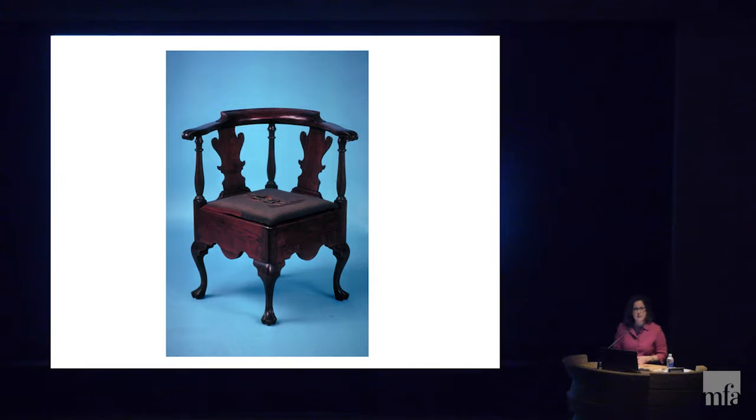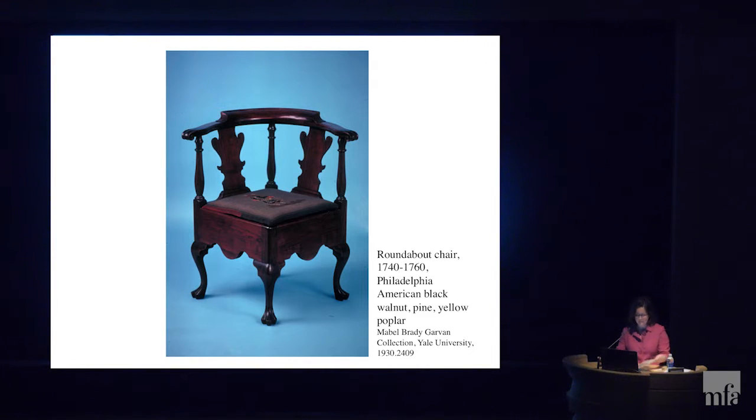I chose this chair since it was sort of funny looking and different from most chairs I'd seen before. I also liked its name — it's called a roundabout chair. Who used it? I wanted to find out. This is all the information I was given: the name, the date, the location made, the materials, and the credit line showing how it came into the Yale collection. I was warned, however, not to assume any of this information was true, and to make sure the object proved it to me.